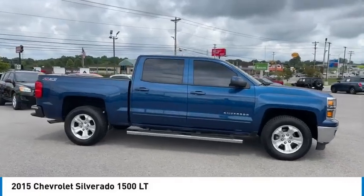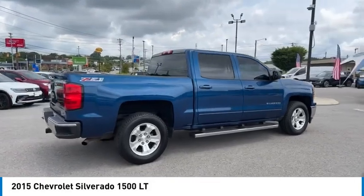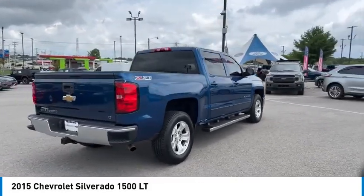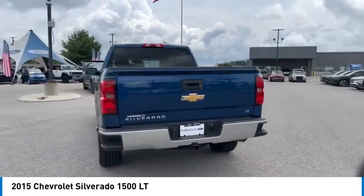Come test drive the 2015 Silverado 1500. The Chevy Silverado 1500 has the lowest cost of ownership of any full-size pickup. Here are some of this vehicle's great options.